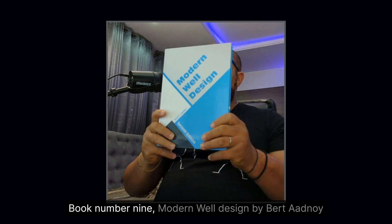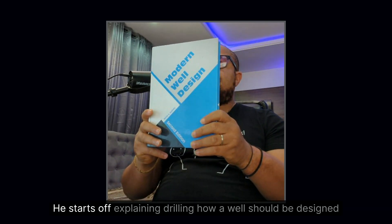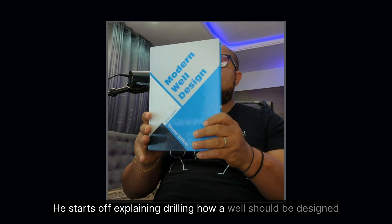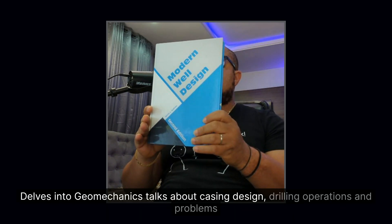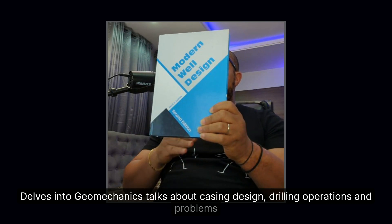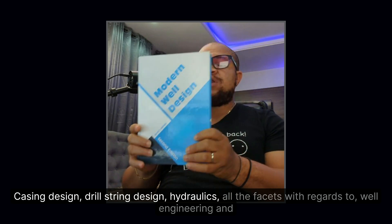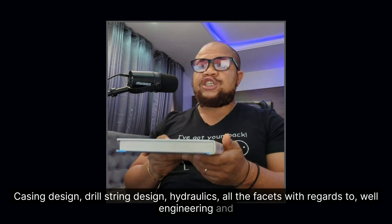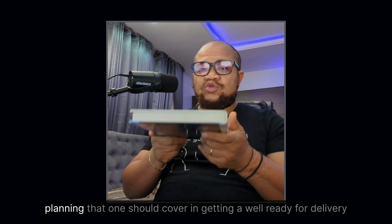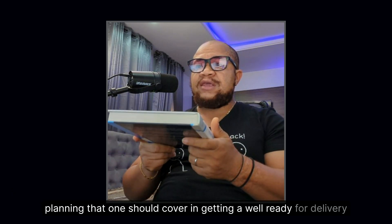Book number nine: Modern Well Design by Bernt Aadnøy. He starts off explaining drilling and how a well should be designed, then delves into geomechanics, casing design, drilling operations and problems, drill string design, hydraulics — all the facets of well engineering and planning that one should cover in getting a well ready for delivery.